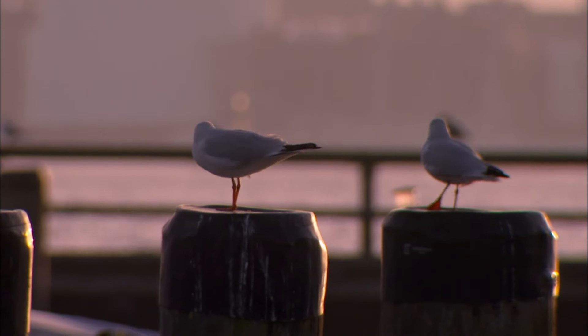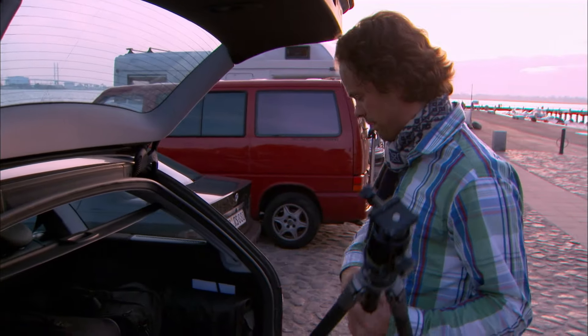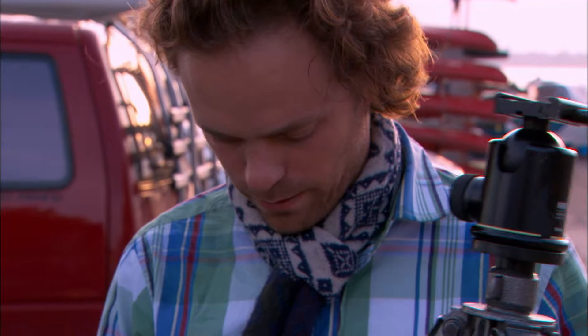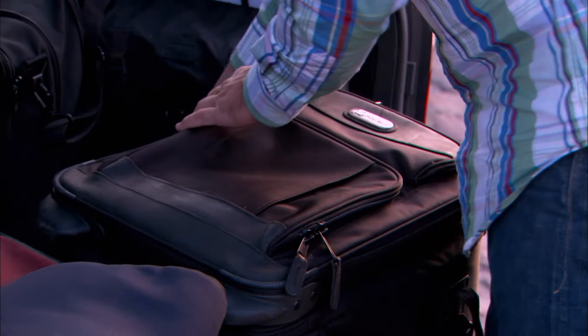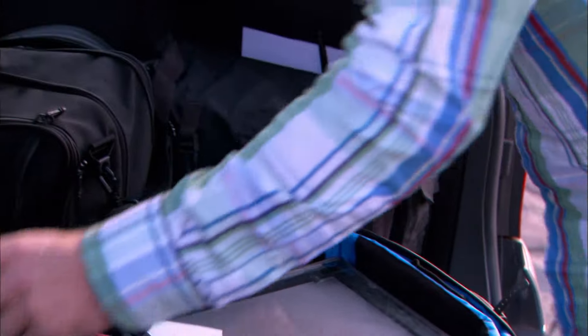We're in East Germany in Stralsund, almost to the border with Poland — former GDR. I'm trying to recapture a view of an old postcard of the city of Stralsund. I try to find images that I find interesting, and then I work my way up from those images.